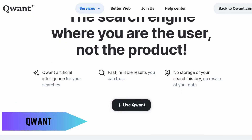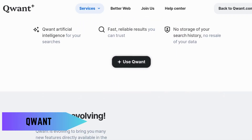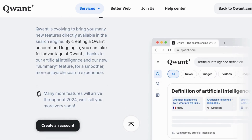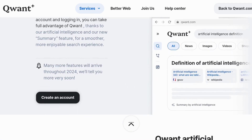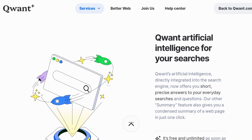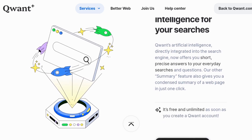Up next is Qwant, a European search engine that also focuses on privacy. Qwant doesn't track users or personalize search results based on your history, ensuring a neutral search experience. Plus, it's committed to providing unfiltered results, making it a great option for unbiased searches.